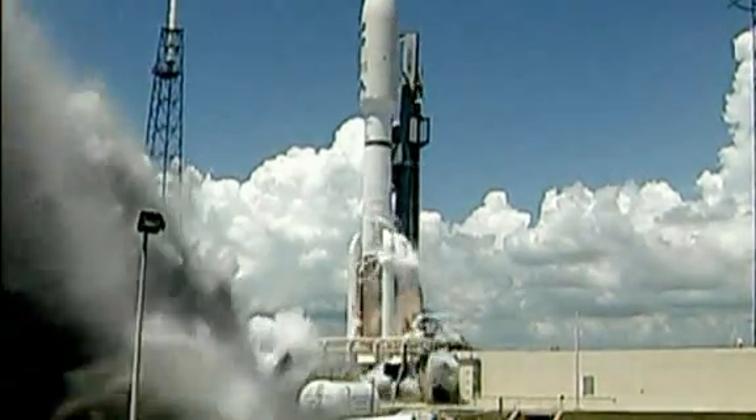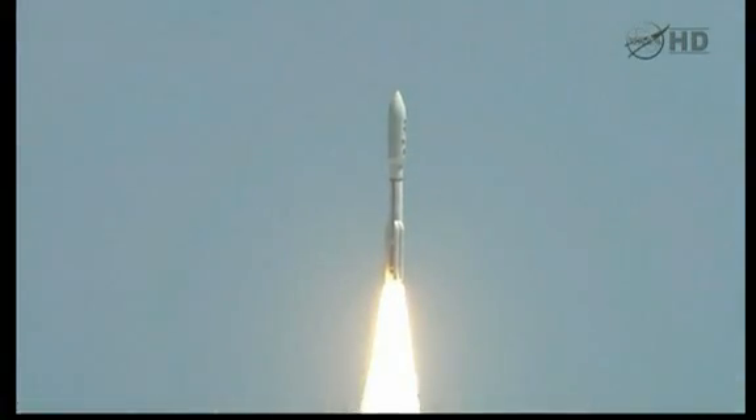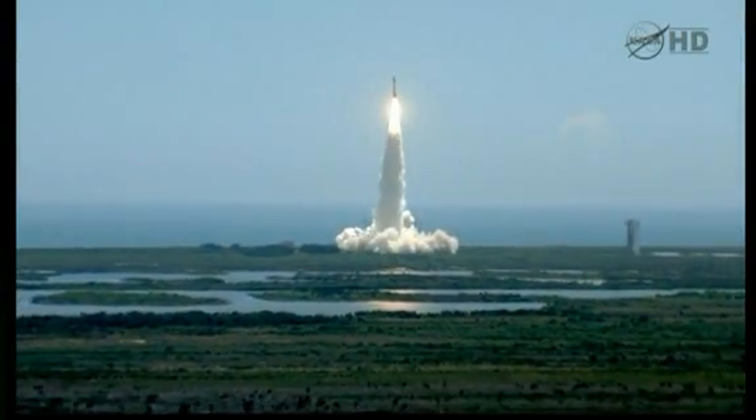And liftoff of the Atlas V with Juno on a trek to Jupiter, a planetary piece of the puzzle on the beginning of our solar system.